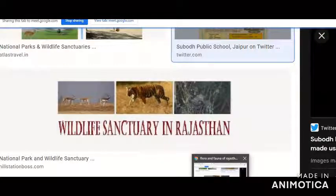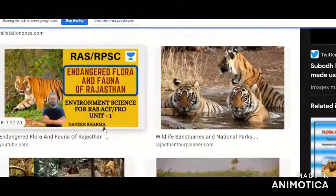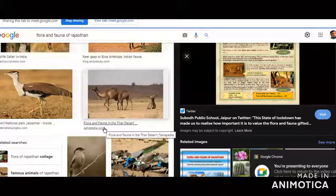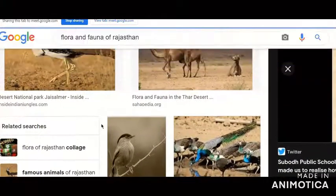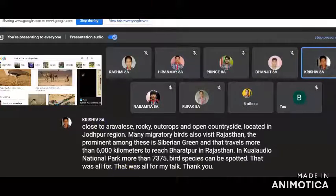The panther or leopard is another species that is threatened. They are found close to Aravalli rocky outcrops and open countryside in the Jodhpur region. Many migratory birds also visit Rajasthan. The most prominent among these is the Siberian crane, which travels more than 6,000 kilometers to reach Bharatpur. In Keoladeo National Park, more than 375 bird species can be spotted.